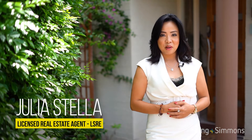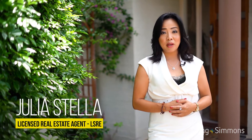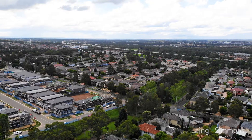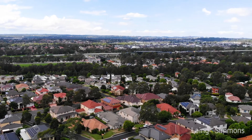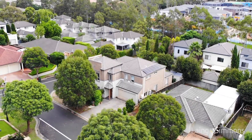Hello again, I'm Julia Stella from Leng and Siemens Kellyfield. Today we are in a very sought-after location within walking distance to the bus stop, Kellyfield station and Stanhope Village shopping center. I have the privilege to present to you this stylish and spacious double-story home. Welcome to number 16 Burton Street in Stanhope Gardens.